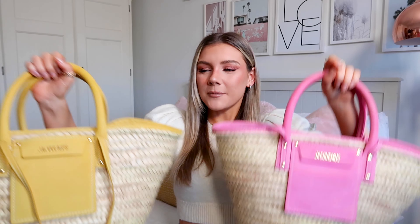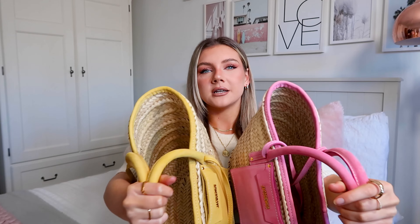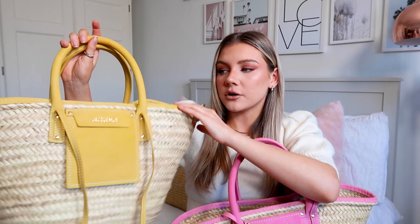Next up is my trusty little YSL Sac De Jour bag. This is the smallest one they do — I think it's called the Baby — and it's in croc-effect leather. I love this bag; I wear it all the time. It is so gorgeous and goes with everything. It's probably one of my favourite purchases and it's very timeless. I think this bag has been around for the best part of 20-plus years and I just don't think it's ever going to go out of fashion. If you're on the hunt for one of your first designer bags, this is a really good one to go for, and it's not too crazy expensive either.